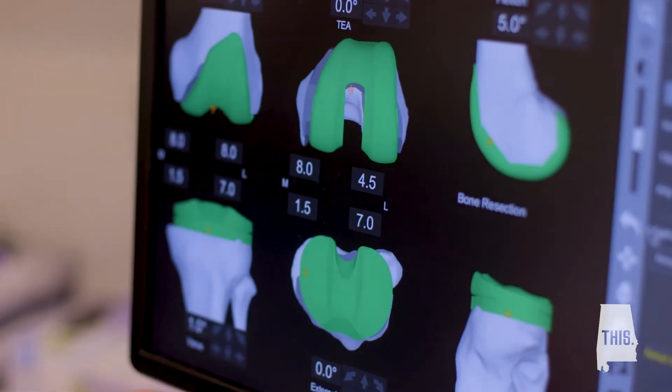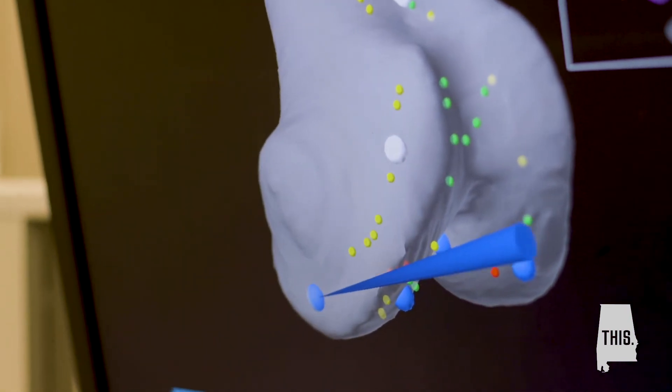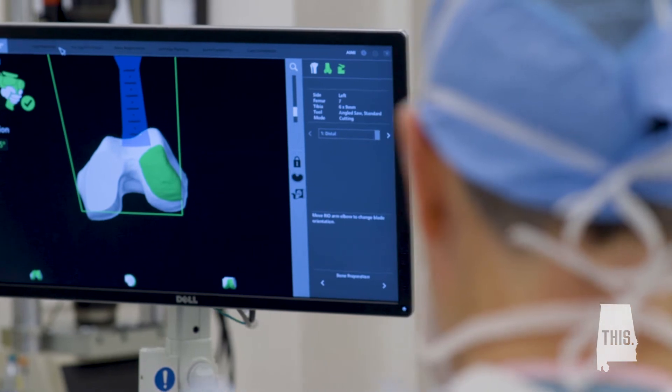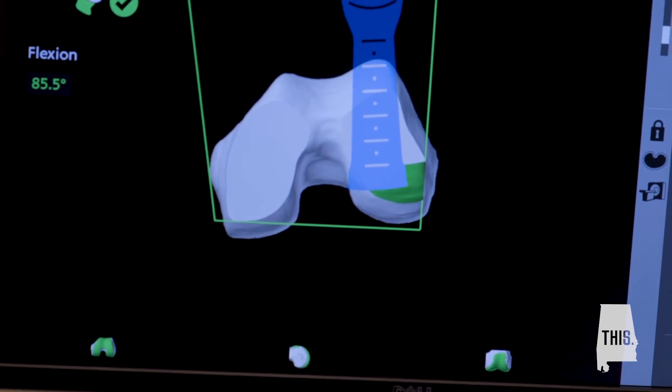What we're able to do is look at a three-dimensional image of the patient prior to surgery and then make plans on how we want to make the cuts — and those are customized to the patient's anatomy. We then bring the patient to the operating room and essentially show the robot arm where the patient is in space. The surgeon is still doing the entire operation, and essentially what happens is the robot arm keeps our hands in the appropriate plane so that those cuts are perfect every time.